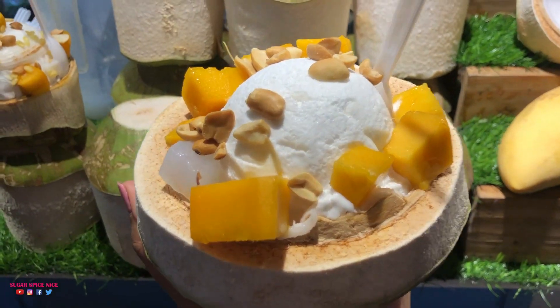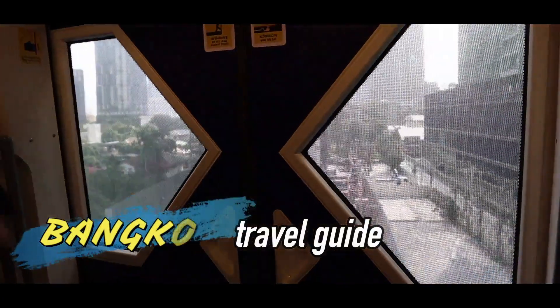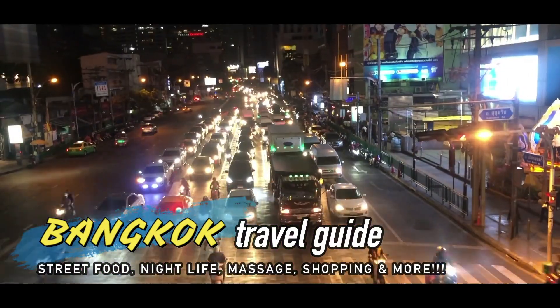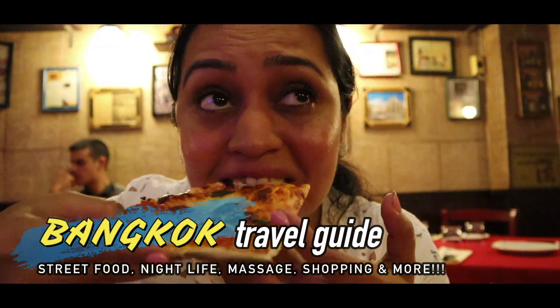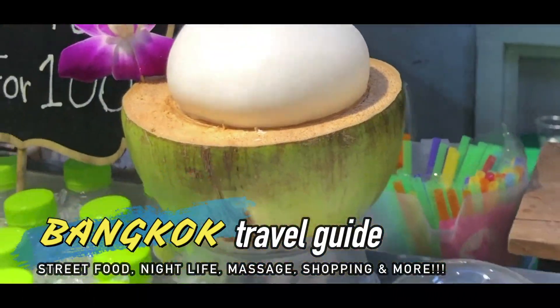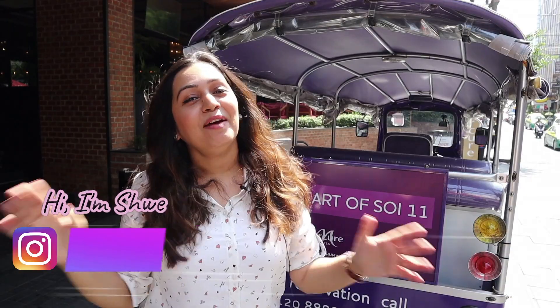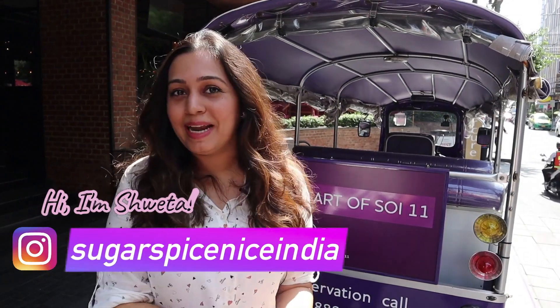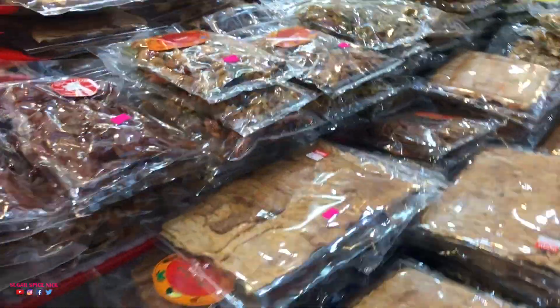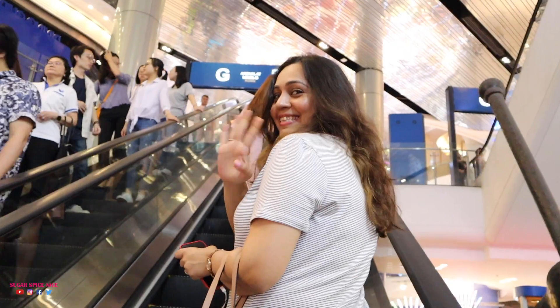I'm in Bangkok. This is one of my most favorite cities in the world and I'm going to be exploring the food, things to do here and a lot more. Hi everyone and welcome to Sugar Spice Nice. My name is Shweta and in this video I'm in Bangkok, Thailand. So if you want to know what all you must do in Bangkok, then make sure you watch the whole of this video.